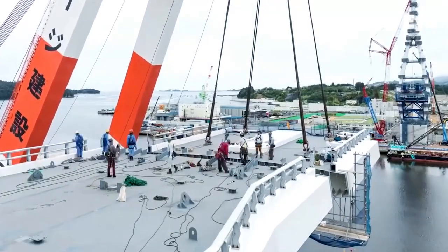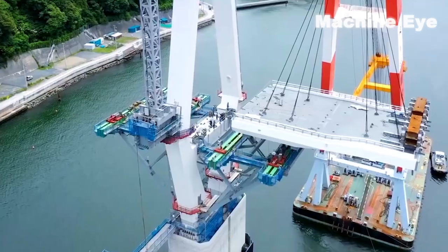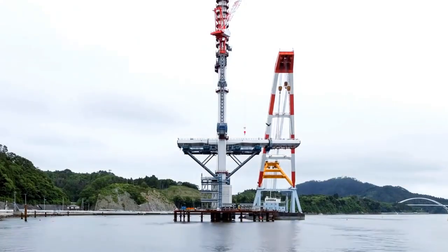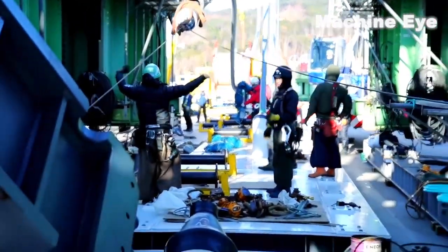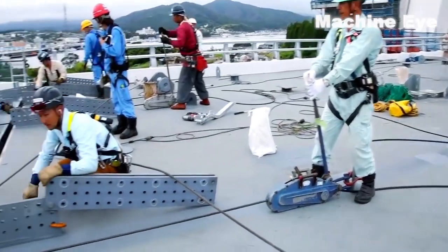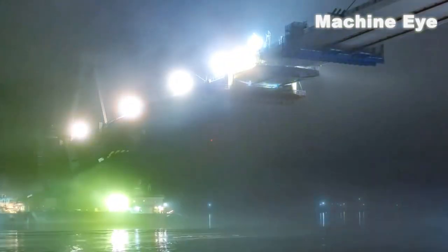Come witness the awe-inspiring fusion of tradition and technology. Experience first-hand Japan's amazing modern bridge-building technology. Prepare to be captivated by the ingenuity, precision, and beauty that define these magnificent structures. Japan's bridges are more than just feats of engineering — they are testaments to the nation's spirit of innovation and the pursuit of excellence. Don't miss the opportunity to be inspired by Japan's extraordinary modern bridge-building technology.